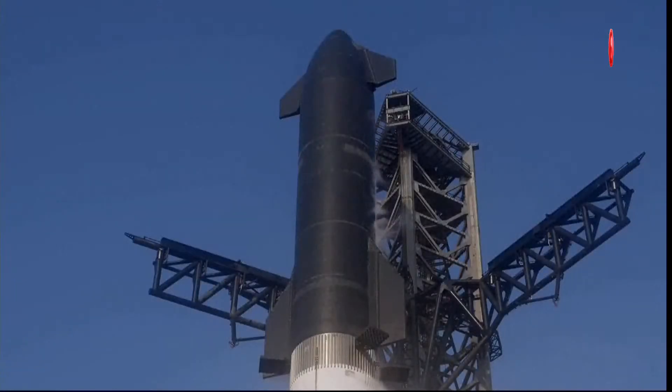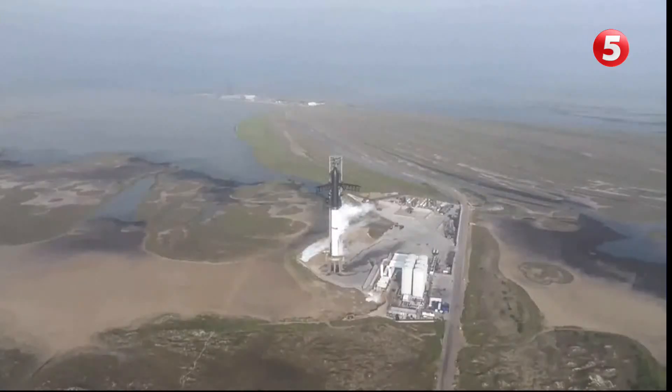Amazing views here coming to us from Starbase, Texas. And that's searing the two stages again.